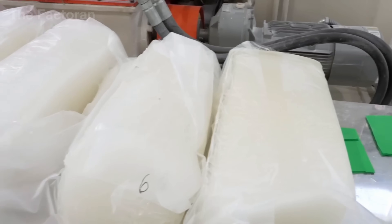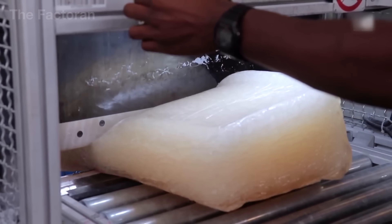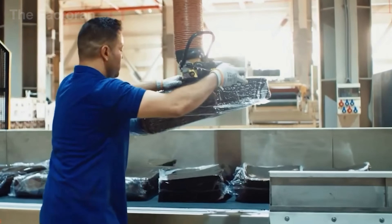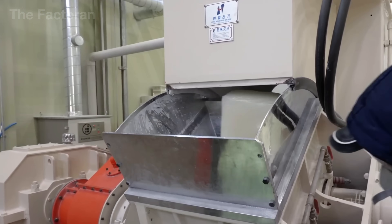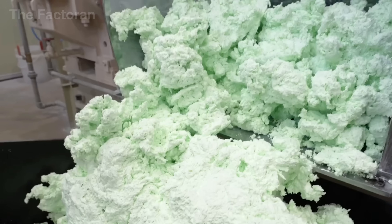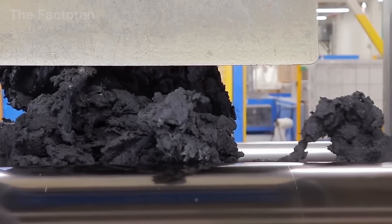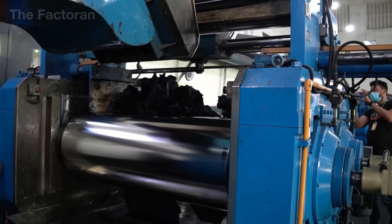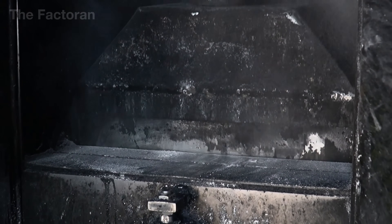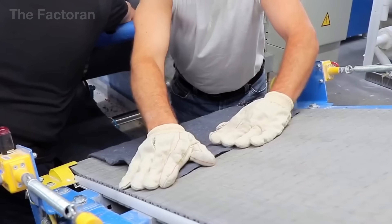After being pressed into solid blocks, the rubber proceeds to the milling stage. Each rubber block is softened to approximately 145 degrees Fahrenheit for flexibility, then fed into a two-roll industrial mill. These steel rollers, each nearly 100 inches long, rotate at 15 to 20 revolutions per minute, flattening the rubber into wide sheets approximately 36 inches across. Although the rubber is preheated for pliability, the rollers are continuously cooled by a circulating water system to regulate temperature and prevent premature vulcanization.